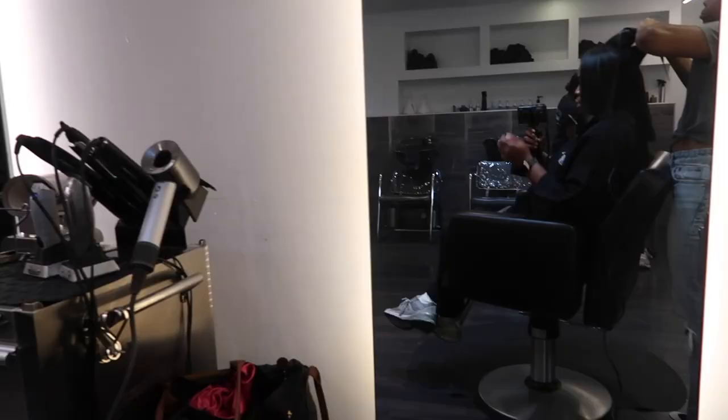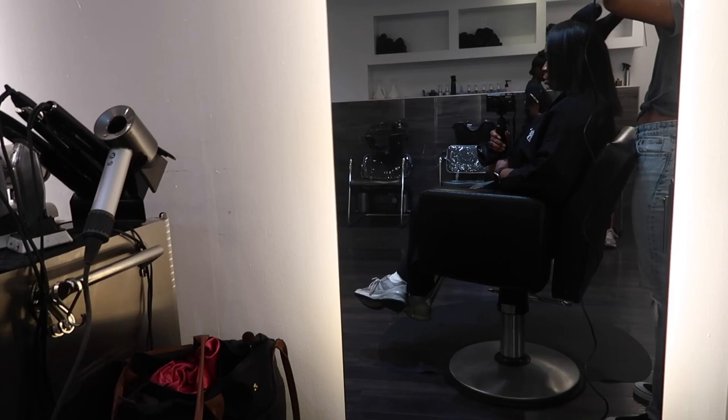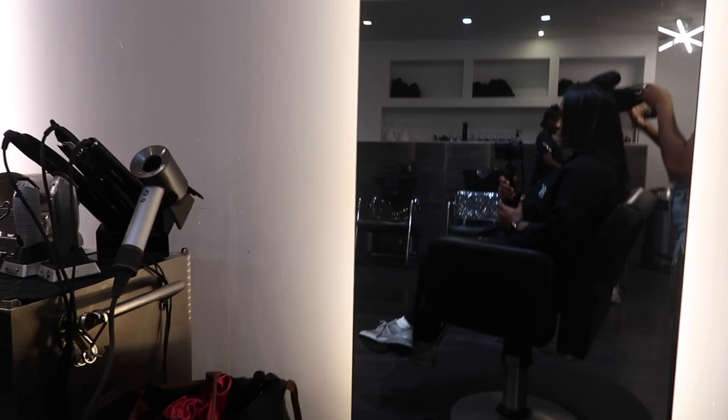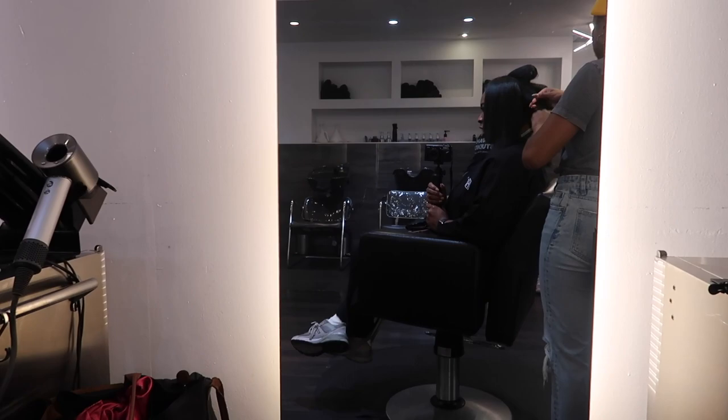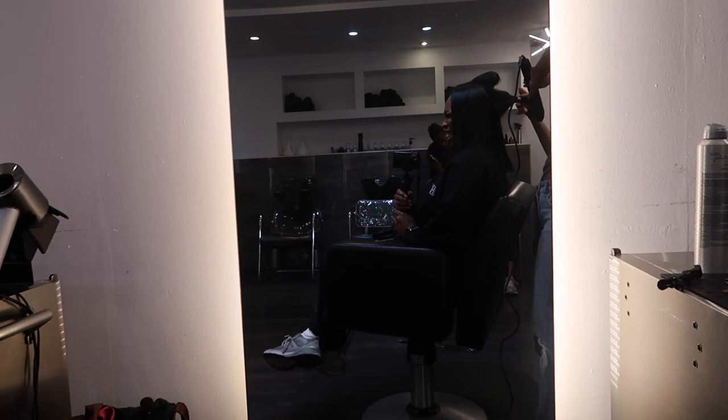I'm super duper happy with how it turned out. When my whole head was done — guys, look at my hair, it looks so good, I was obsessed! She asked me what style I wanted, so I told her I wanted some loose, juicy, voluminous curls. I wanted to give grown, sexy, wifey, fiancée vibes.